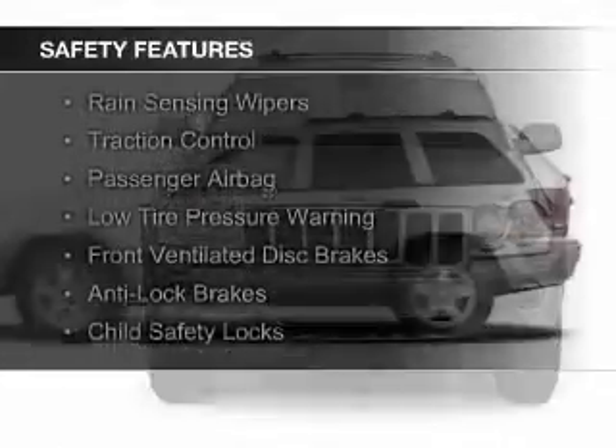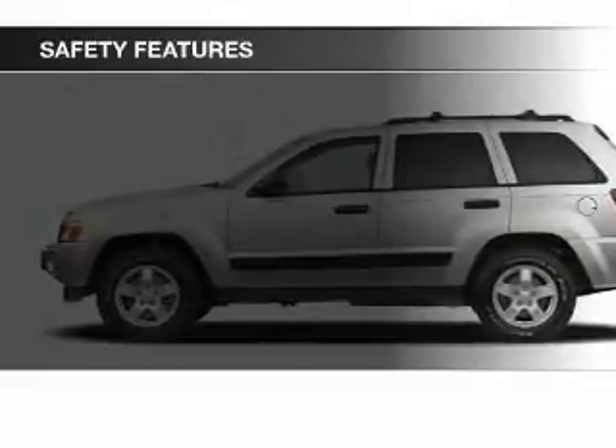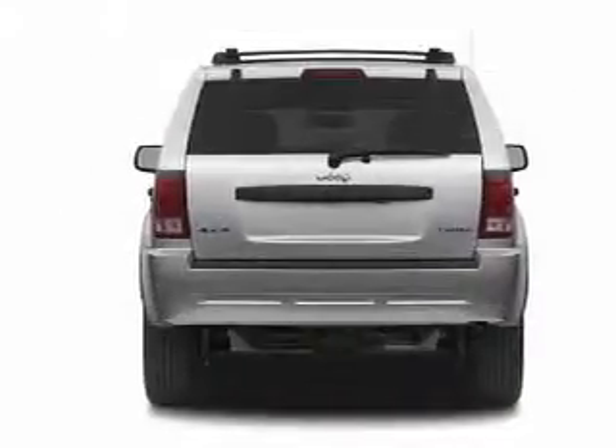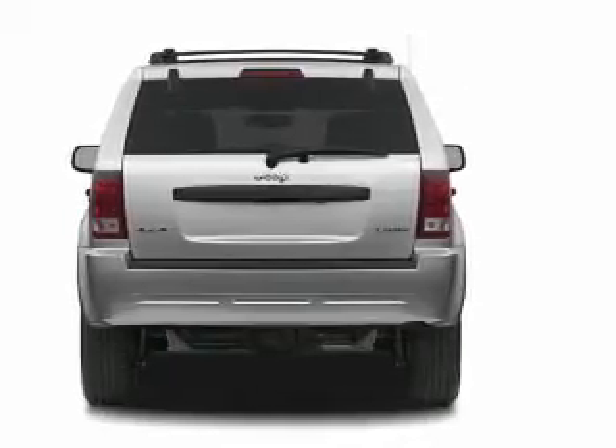Safety was made a priority with these features: rain sensing wipers, traction control, a passenger airbag, low tire pressure warning, front ventilated disc brakes, anti-lock brakes, and child safety locks.